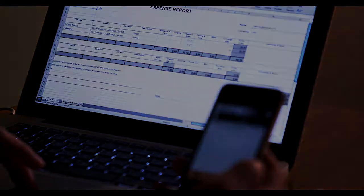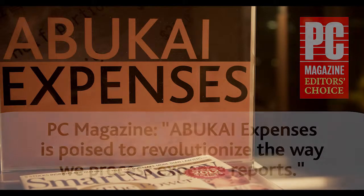Never type up an expense report again. Get started with Abukai by signing up for your Abukai Expenses account.